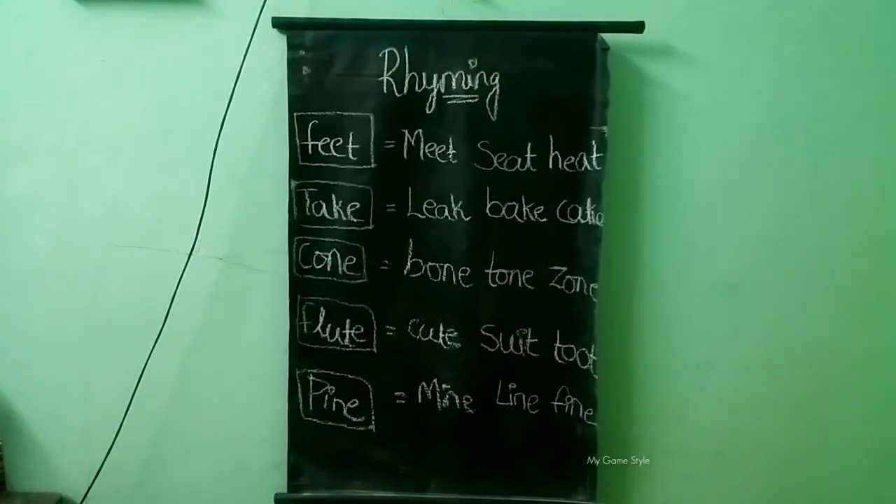Hello kids, welcome to my channel. Today we will learn rhyming words. Let's start the video. Let's learn with us. Rhyming words.